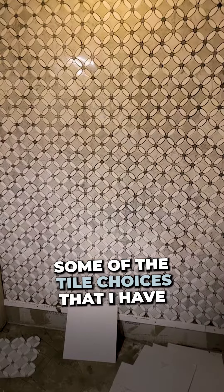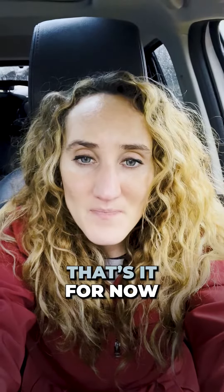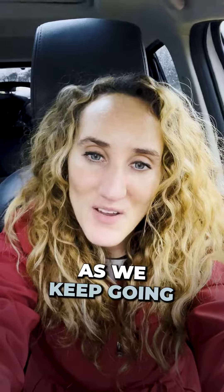So we are removing all the tile, and we were going to get rid of the hardwood anyway. Here is some of the tile choices that I have — I'm really excited, I love the flowers. That's it for now, and I will keep you posted as we keep going. Take care.